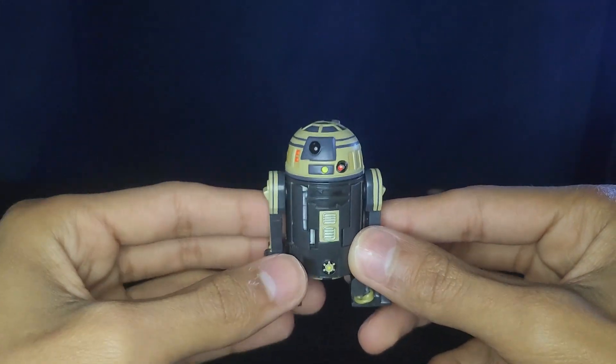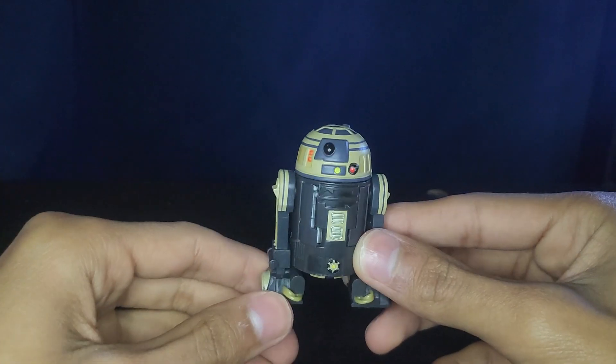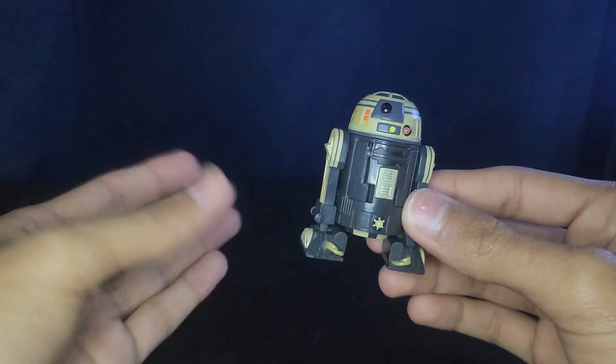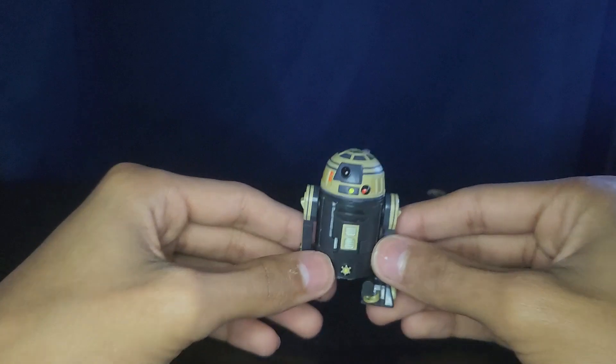What's going on guys, welcome back to another video. Today we're going to be reviewing R3-S6, aka Goldie, from the Stars of Clone Wars line. This guy's pretty decent — he's just a droid.